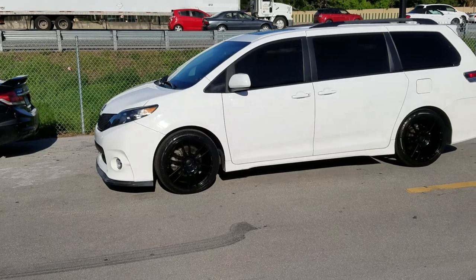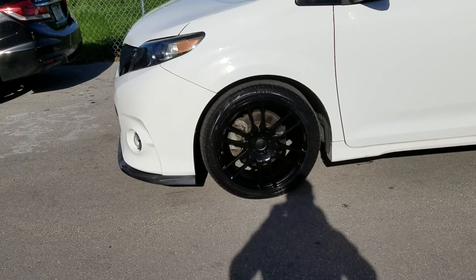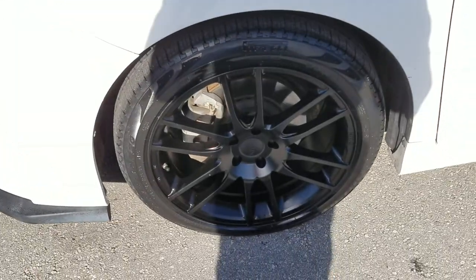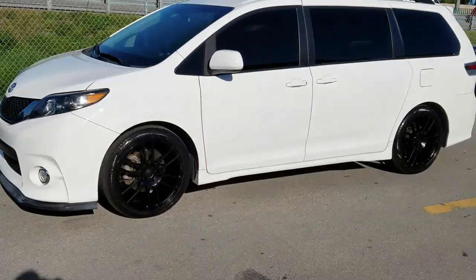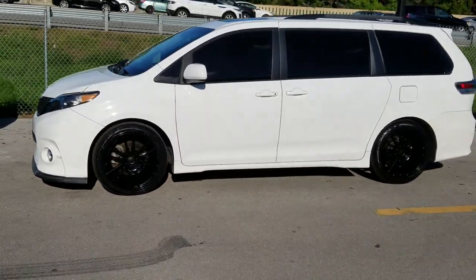19 by 9.5 all the way around. I think this car can definitely fit 10s with a little bit higher offset. Came out really nice on the vehicle — good look, the black against the white. You can find these online at DozenTires.com or call us at 877-544-8473.